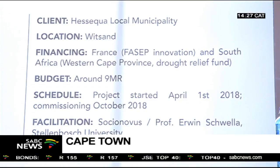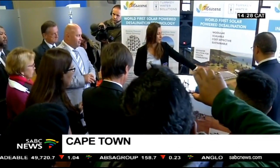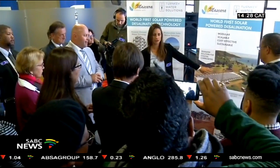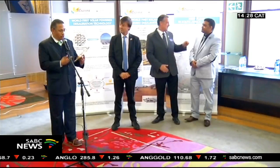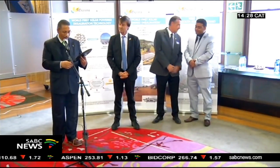Witsand is a small fishing community located more than three hours from Cape Town. The local population amounts to a mere 300, but during the peak tourist season over 4,000 travellers descend on the village. This puts extreme pressure on its water grid. The provincial government recognised the challenge and partnered with the French government to provide the fishing village with its daily water requirements.